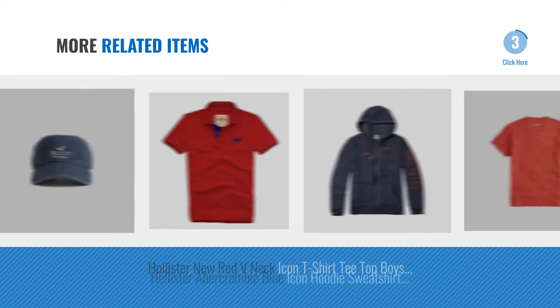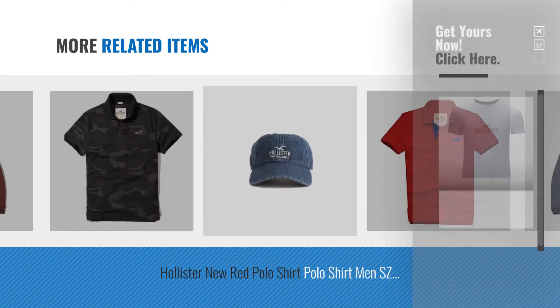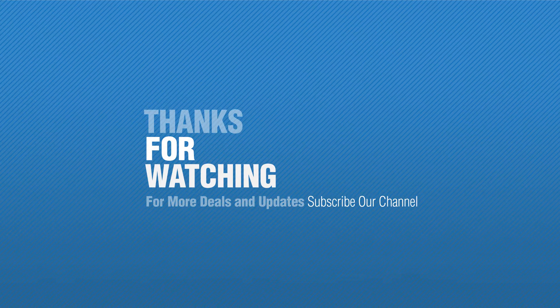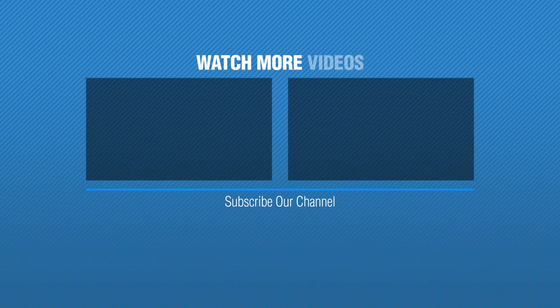For more great related products, full details and online deals, just click the circle and check that notification. If you like it, subscribe to our channel. We'll see you next time.